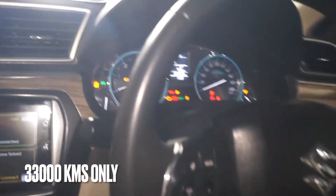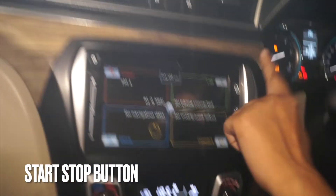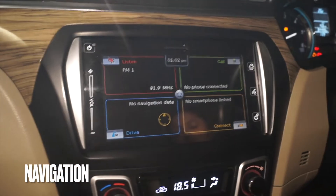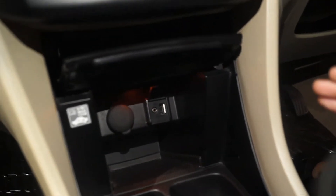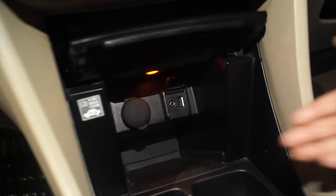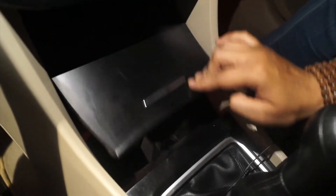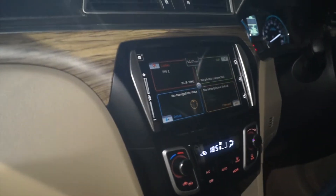This car has a push-button start. You can see the wood finishing. There is a touchscreen music system with navigation. You can also see a 12V charger and AUX port. There are cup holders where you can keep anything. You can also see a seatbelt warning system.